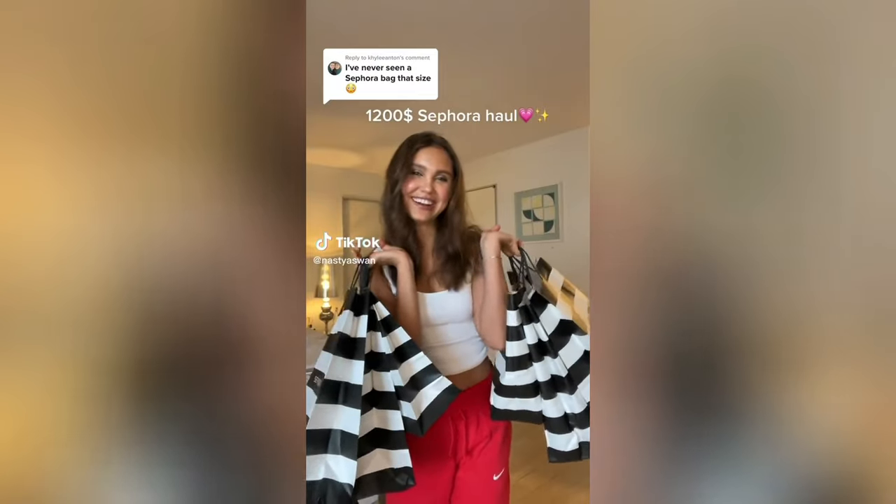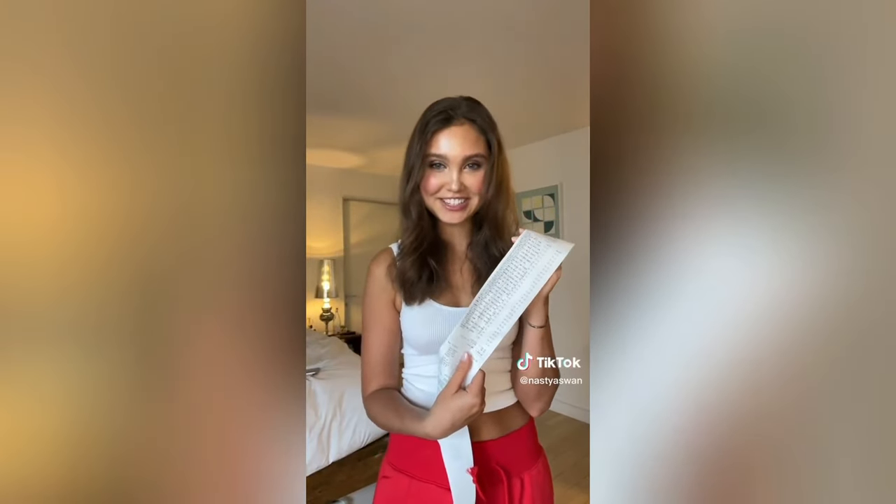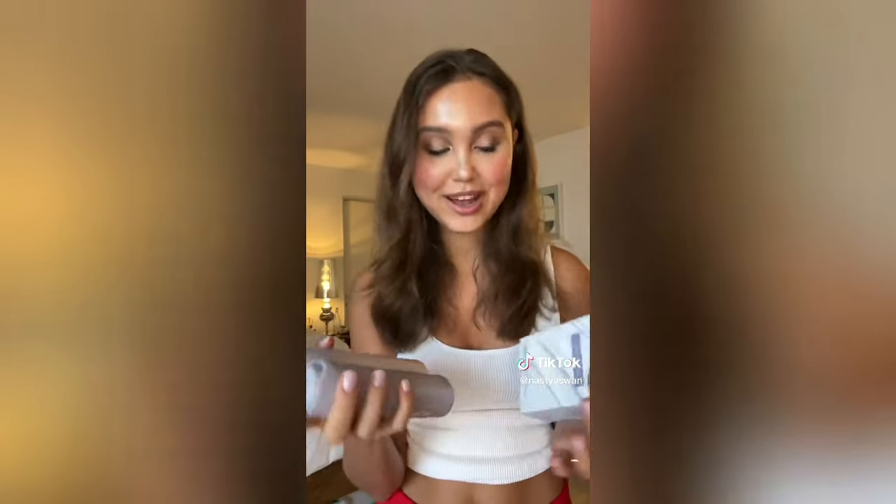I just got a bag from Sephora, let me show you what I bought. So basically it was $1,218. The first thing I got is this Fenty Beauty skin product - I love their brand but I want to try their skincare. Next is these viral scents that I see everywhere, and this one smells so good.